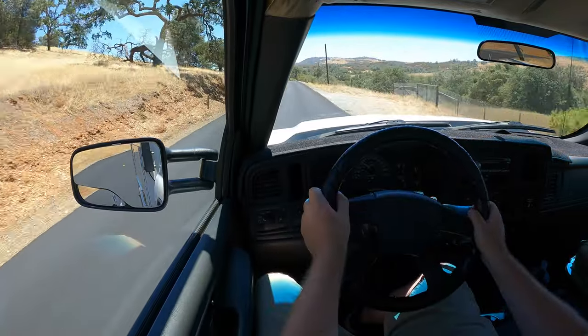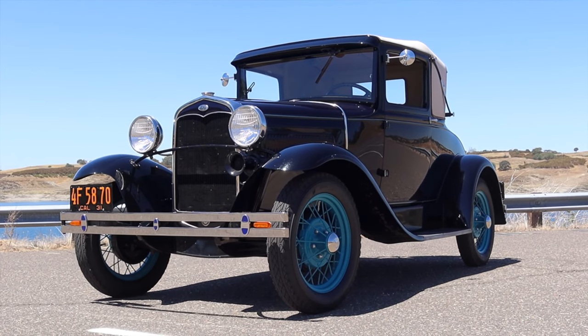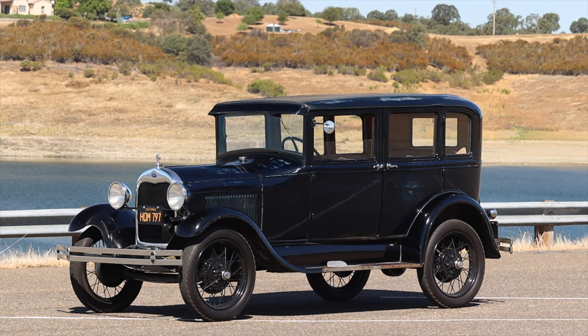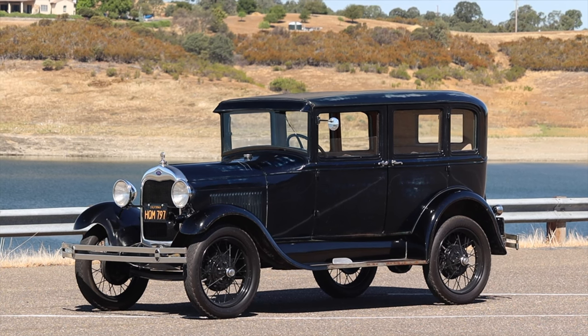Huge thank you to my good friend Paul for letting me take out his LBZ. I'll link Paul's YouTube channel in the description below — he specializes in Ford Model A's from 1928 to 1931, he's super cool and we've done a couple videos together. I hope you guys enjoyed the video — don't forget to rate, comment, and subscribe if you really liked it. Take care, guys.